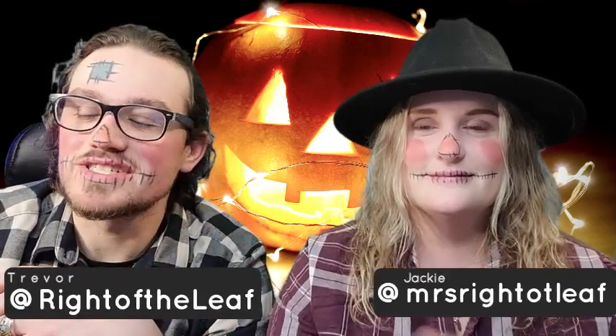Hey y'all, Trevor here with Bright of Leaf, and the Mrs. is making her return. We did this for the 12 days of Christmas, and as you can see, with it being the Sunday wrap-up a little earlier today, we have a Halloween special for you guys.